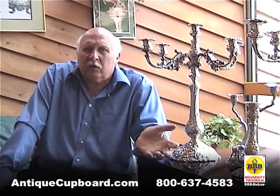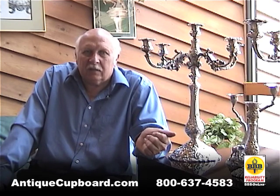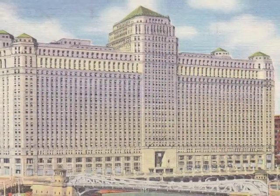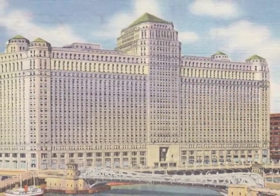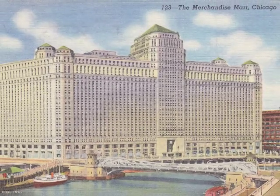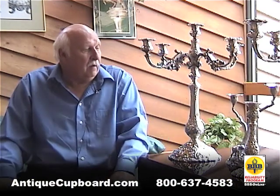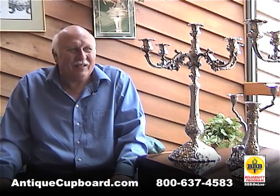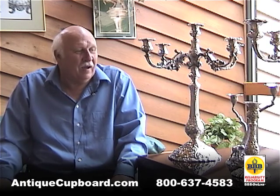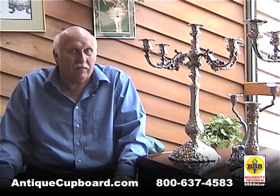The owner of these said they were special-made, one-of-a-kind, and were in the window of the Chicago Merchandise Mart in the year 1930. They are absolutely exceptional, and it's a pleasure to have them here, even for a short time — probably the most special Francis the First pieces we've ever had.